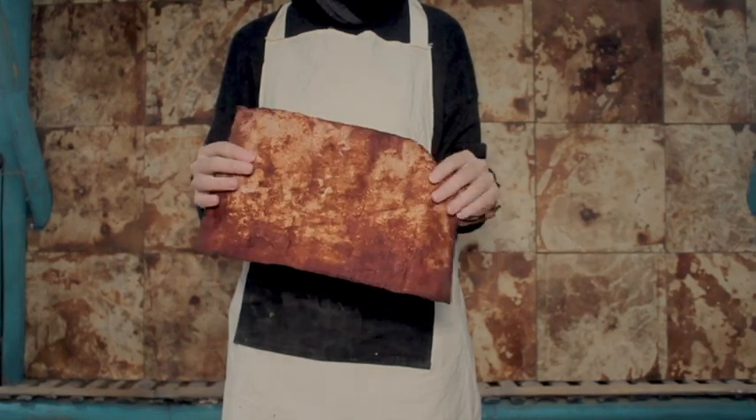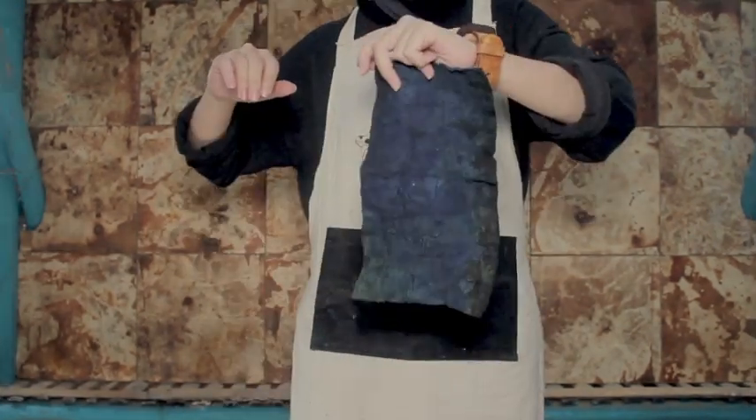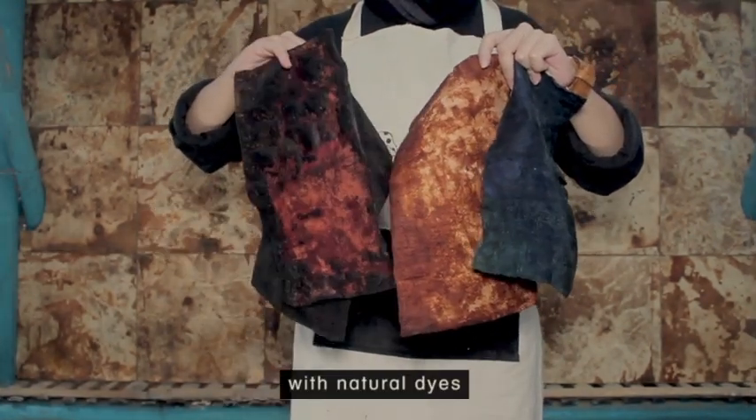It's flexible, strong, and can be colored with natural dyes.